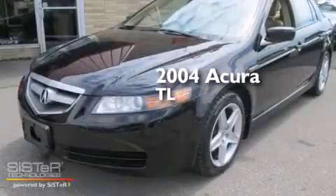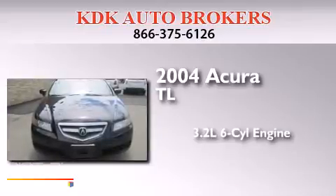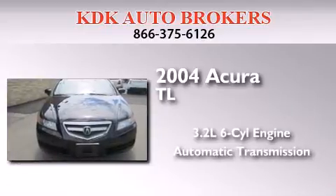This is a 2004 Acura TL. It features a 3.2-liter six-cylinder engine and an automatic transmission.